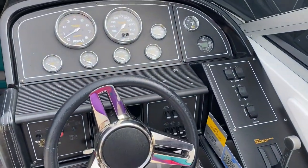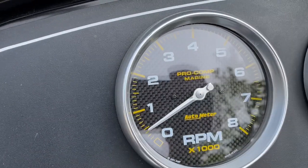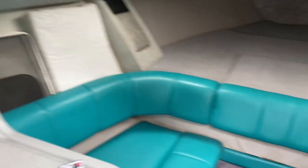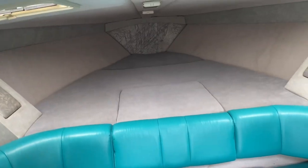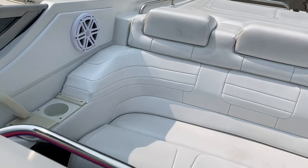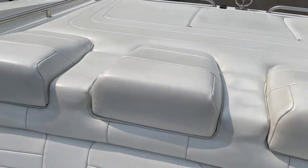Just look how clean this thing is — carbon fiber gauges, water meter, marine radio. Did anyone even ever sit in this thing? It's spotless. Bluetooth radio. There is a little port-a-potty under there if you want to use it. Sleeps two, somewhat comfortable I guess. Look at the back seat, just so clean. A couple little tears in that top piece there, but that's about it as far as upholstery issues. Check out the engine.